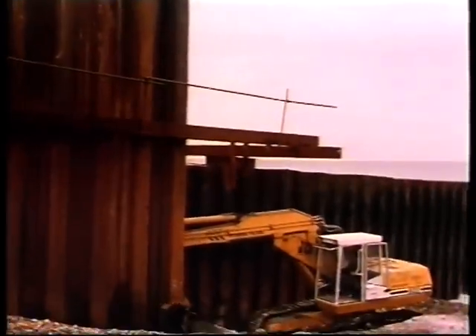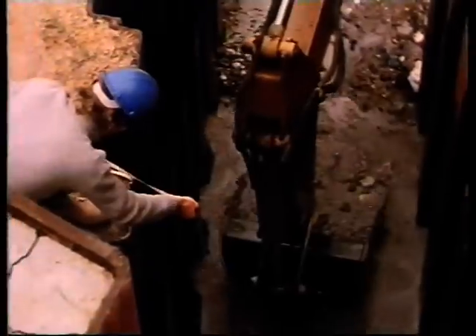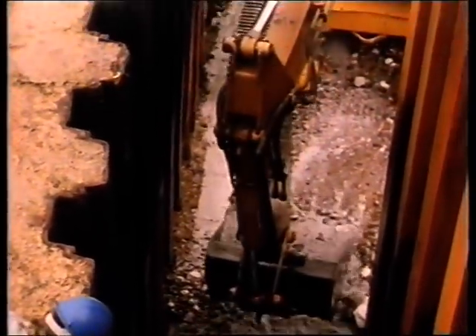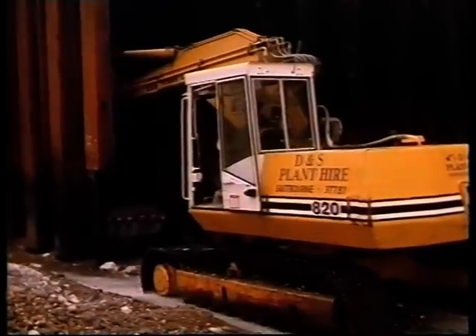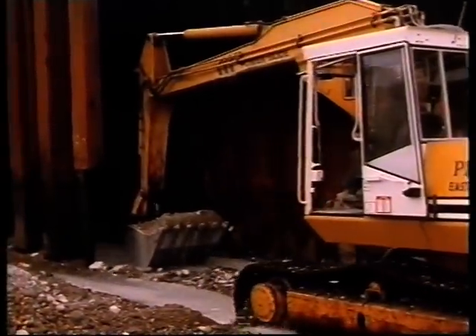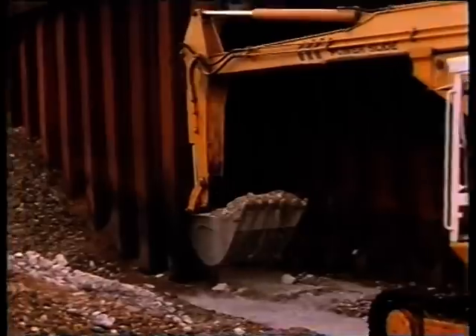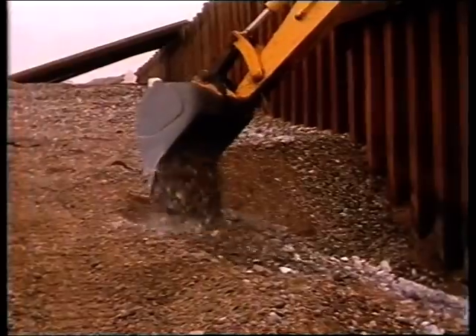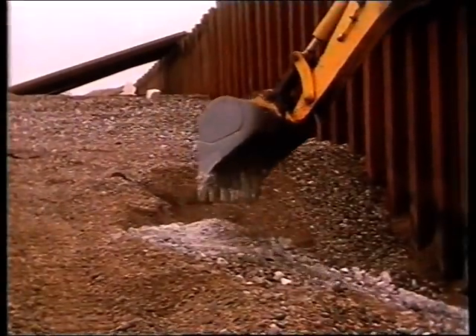When a nine-metre-long wall of piling was complete on each side, all the shingle and soft material inside the piling was removed to form a firm chalk foundation for the concrete. At the landward end of the groin, this could be carried out by a hydraulic excavator working at low tide. When the excavation was complete, a closed box was formed by placing more piling at the seaward end.